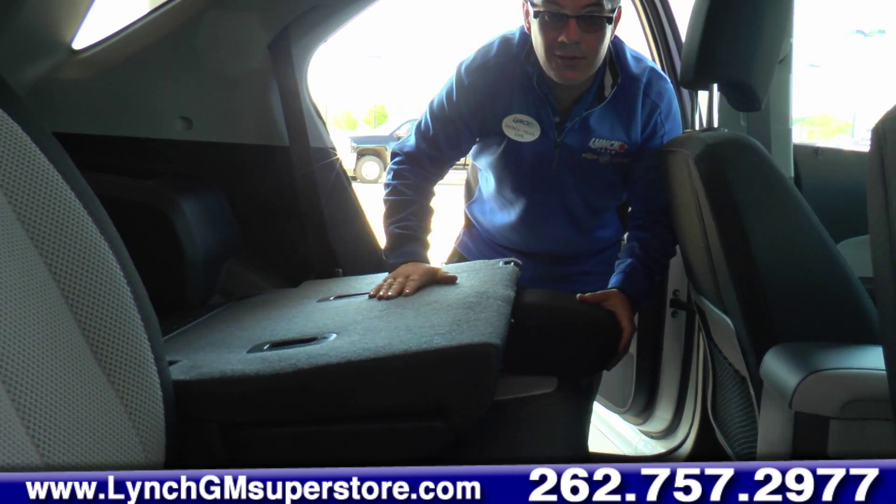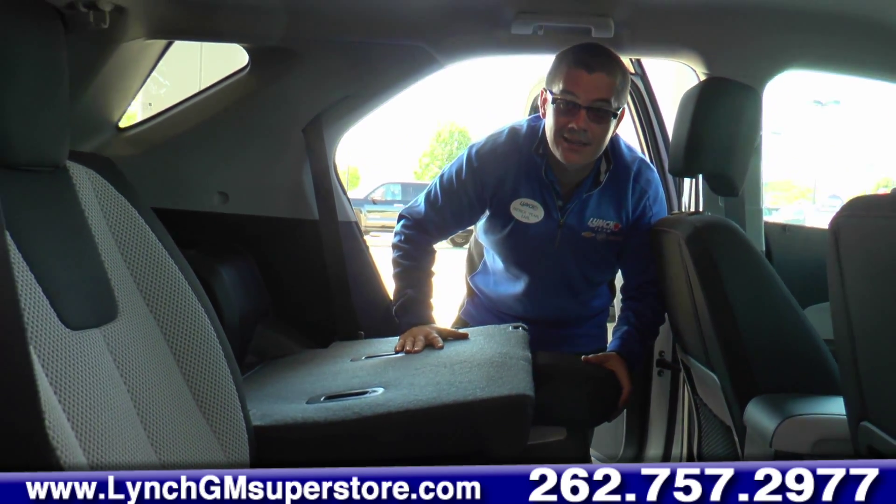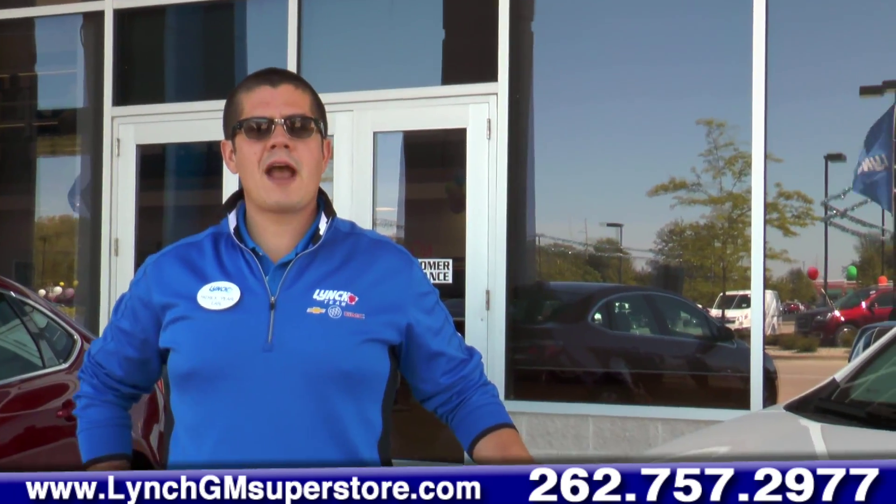Hello, this is Patrick Earle with the Lynch GM Superstore. Today we're going to do a walk-around of a 2015 Chevy Equinox.